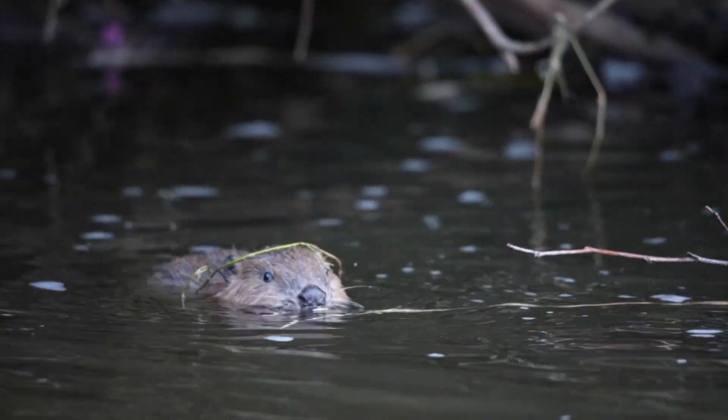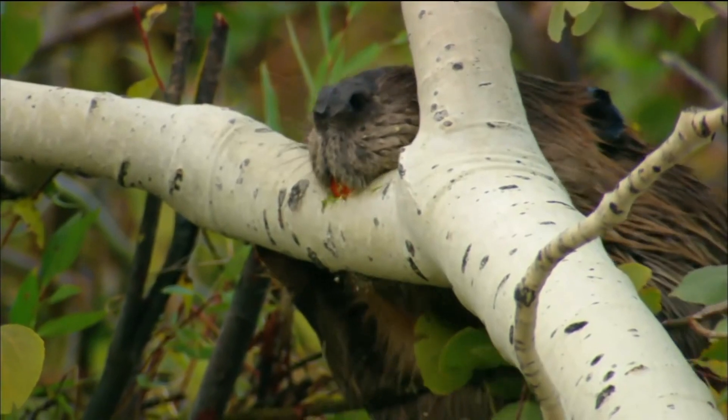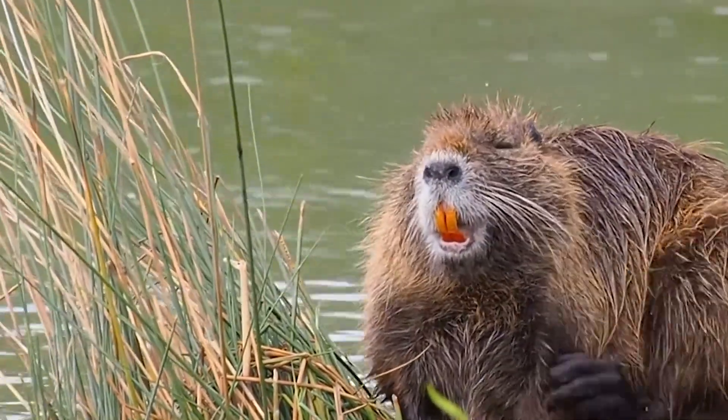They're constantly gnawing on trees and twigs with their big, orange, sturdy gnashes, which actually never stop growing but are filed down by all of this tree chomping. Imagine if beavers ate soup — their teeth would be out here! And it's actually this diet of trees and twigs which somehow gives them the award for the nicest smelling bottom on the planet.